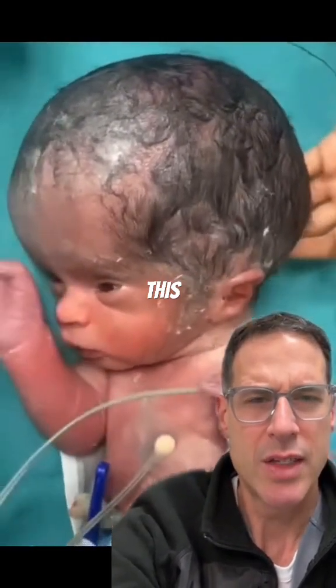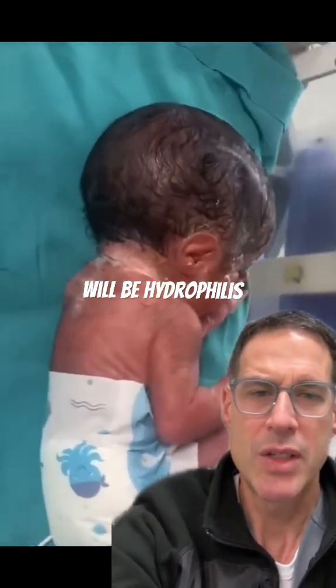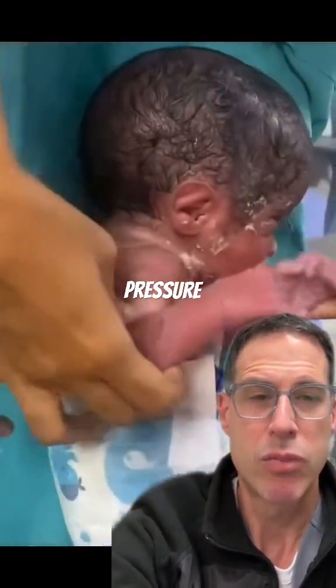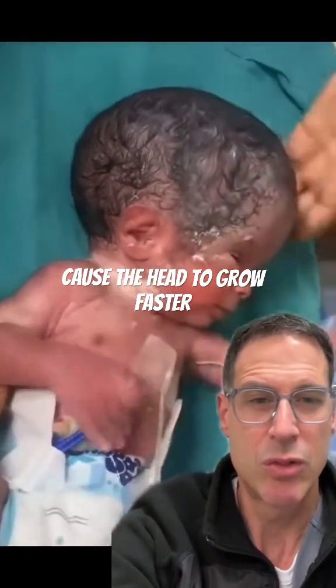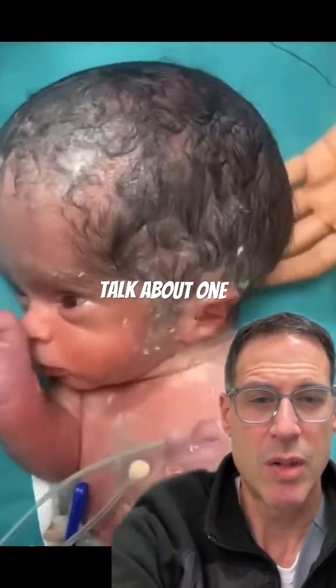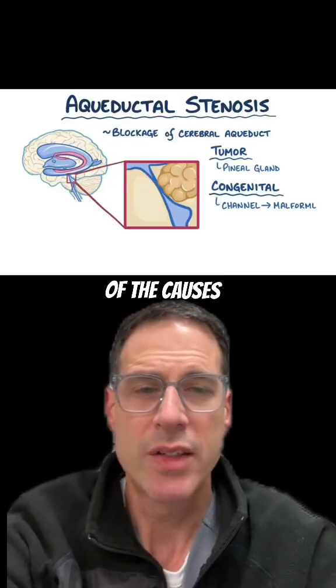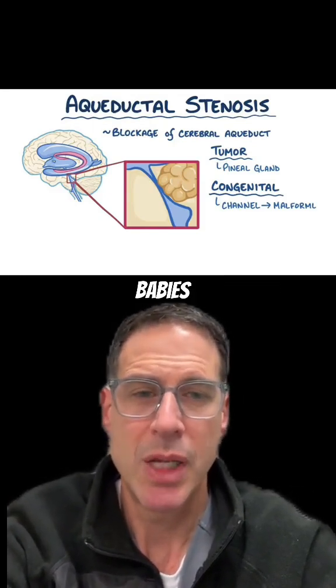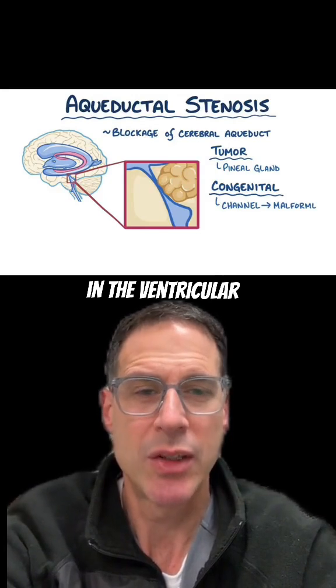What can cause this? Well, the most common reason will be hydrocephalus. That's a collection of fluid within the brain causing pressure to cause the head to grow faster than it should. There are many causes for this, but one of them can be bleeding within the brain, as we see sometimes in premature babies who will have blood in the ventricular system.